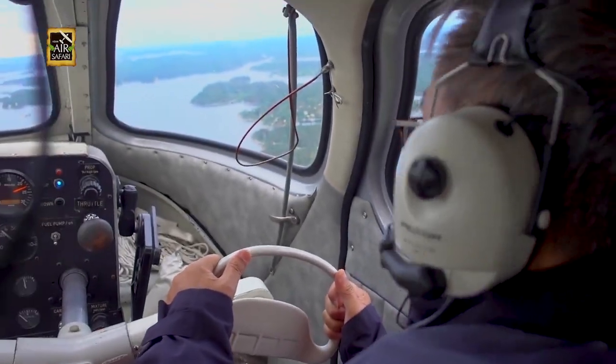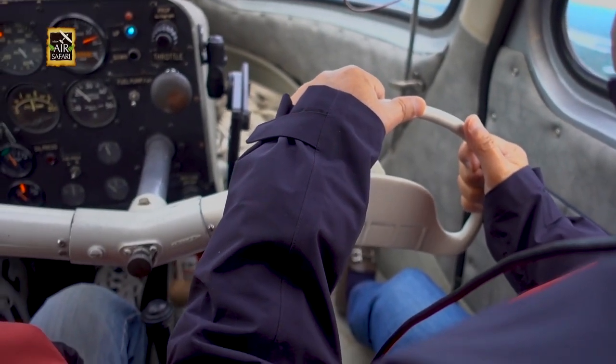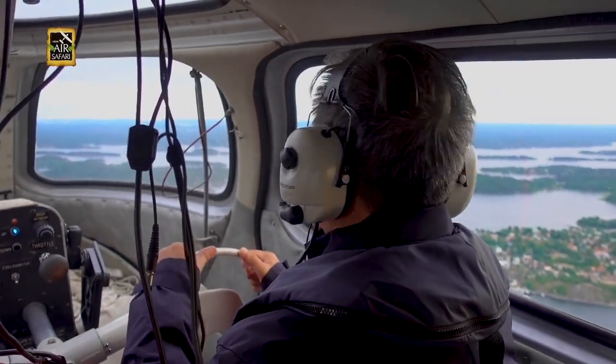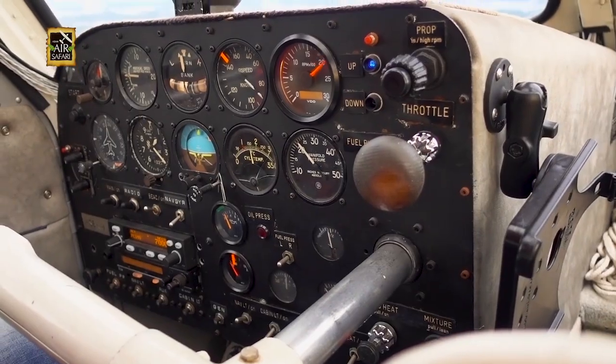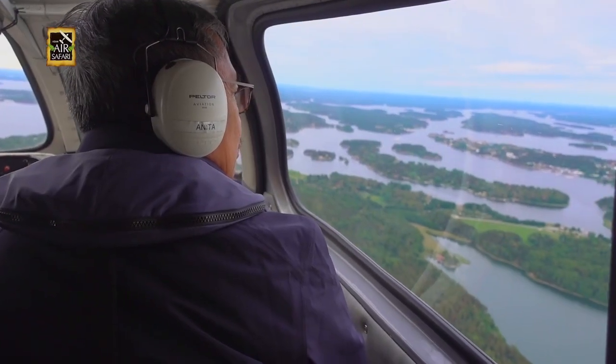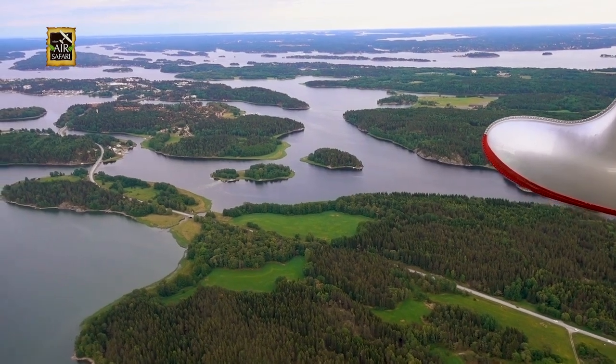Bjorn let me have control, and it was a funny feeling steering the old-style yoke which reminded me of an old American car. As we cruised, the SeaBee gave superb visibility that allowed for great views of the islands below.